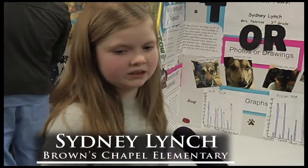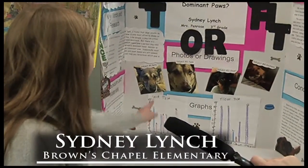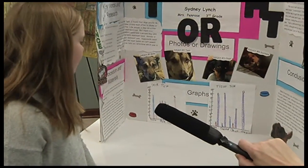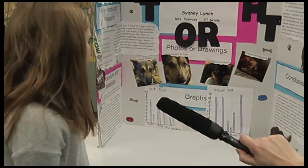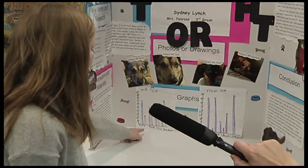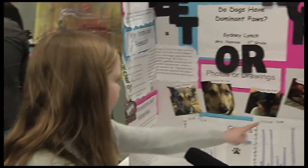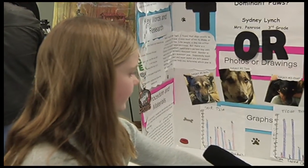My name is Sydney Lynch. I did: do dogs have a dominant paw? And yes they do. Bella used her left paw — girl dogs usually use their right paw and boys use their left. Bella used her left, and then Tank is ambidextrous — he used a little bit of both. Then Chief used his left and Duchess used her right, and they all used their nose on the treat test.